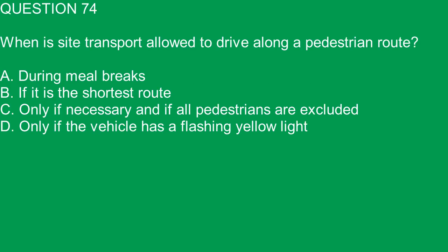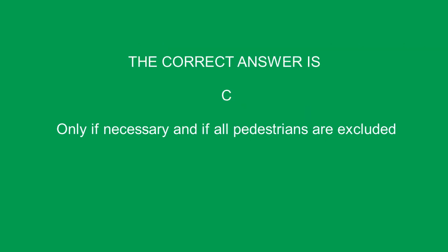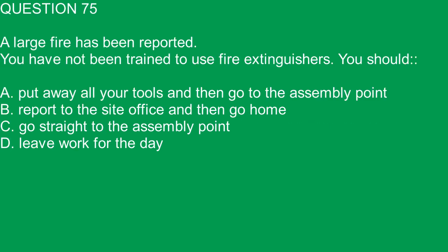Question 74. When is site transport allowed to drive along the pedestrian route? A. During meal breaks. B. If it is the shortest route. C. Only if necessary and if all pedestrians are excluded. D. Only if the vehicle has a flashing yellow light. The correct answer is C. Only if necessary and if all pedestrians are excluded.